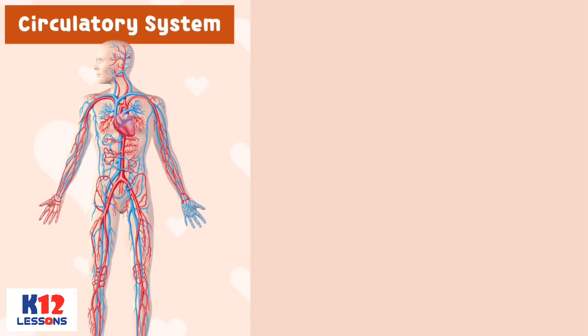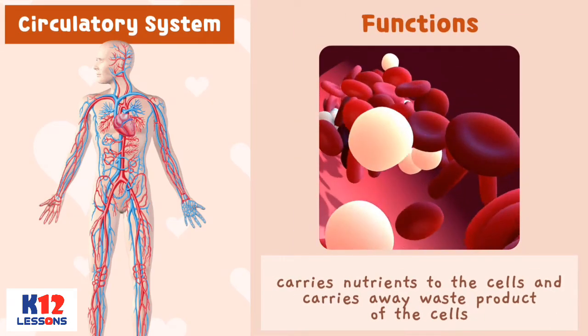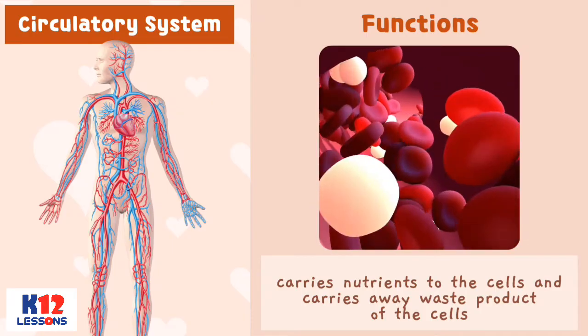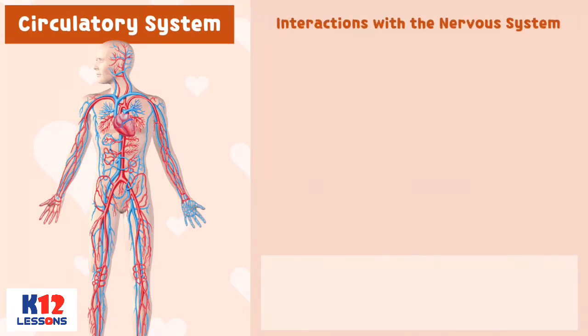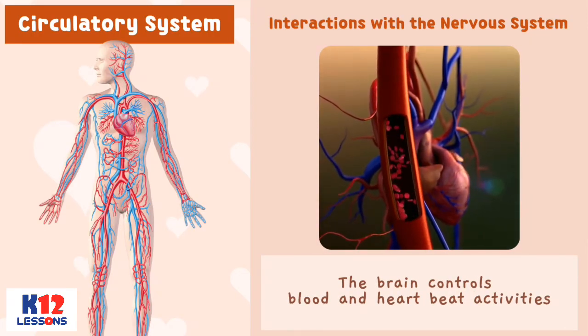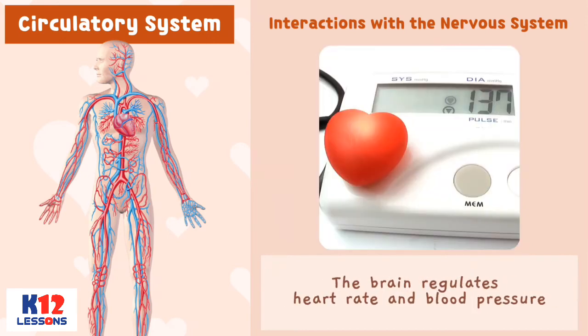Circulatory System. Functions: The circulatory system carries nutrients to the cells and carries away waste products of the cells. The heart pumps blood to all parts of the body. Interactions with the Nervous System: The brain controls blood and heartbeat activities. The brain regulates heart rate and blood pressure.